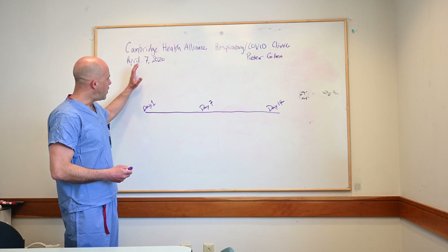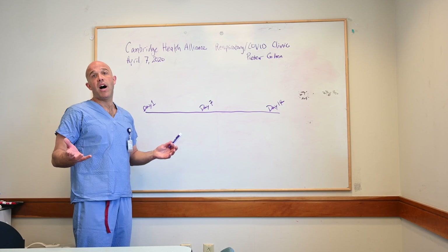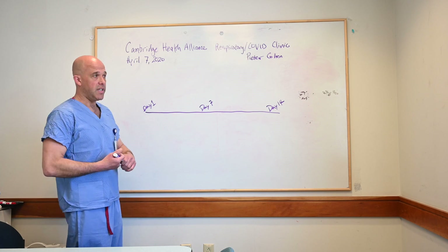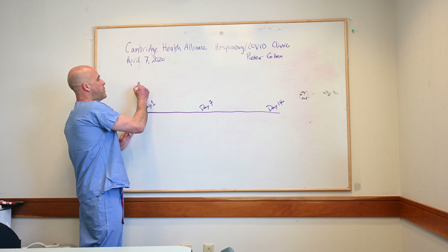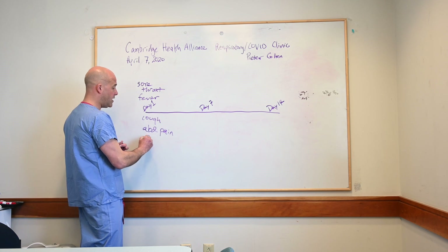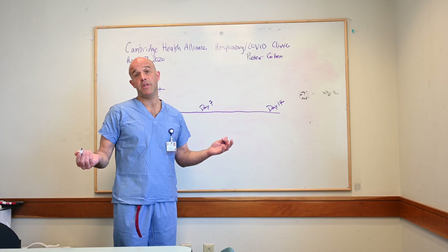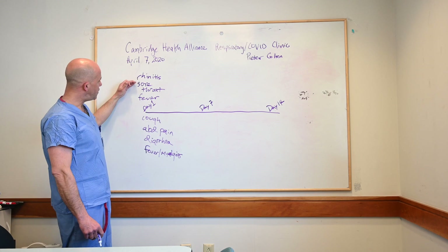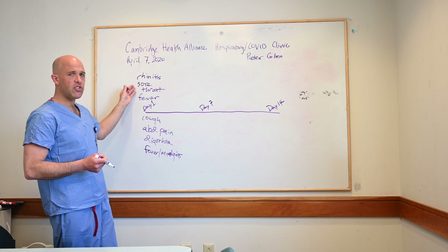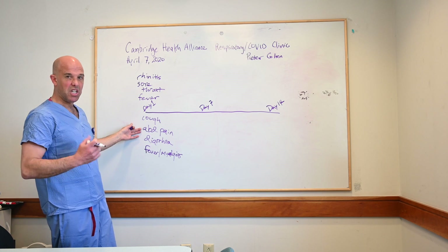COVID starts with a wide variety of symptoms. It's quite challenging and actually impossible to distinguish these symptoms from a multitude of other viral illnesses. The initial symptoms someone might have include a sore throat, fever, a cough, GI symptoms like abdominal pain or diarrhea, and vomiting. Sometimes COVID can be entirely asymptomatic, running the gamut from asymptomatic to a very strong virus like influenza. It may look like strep throat, bronchitis, a GI bug, or even having eaten something a little off the night before.